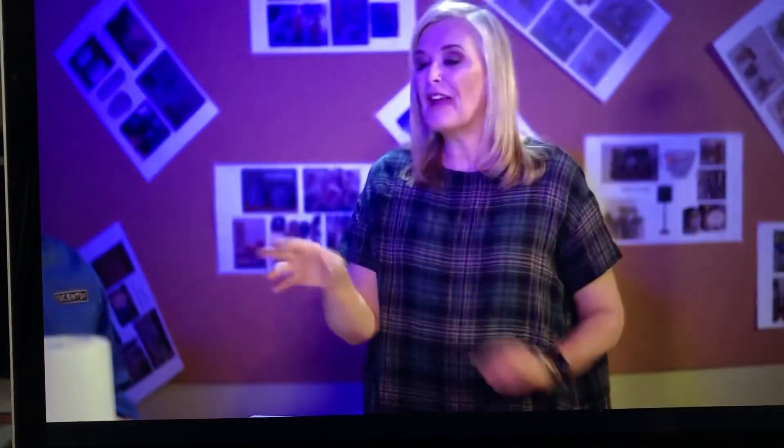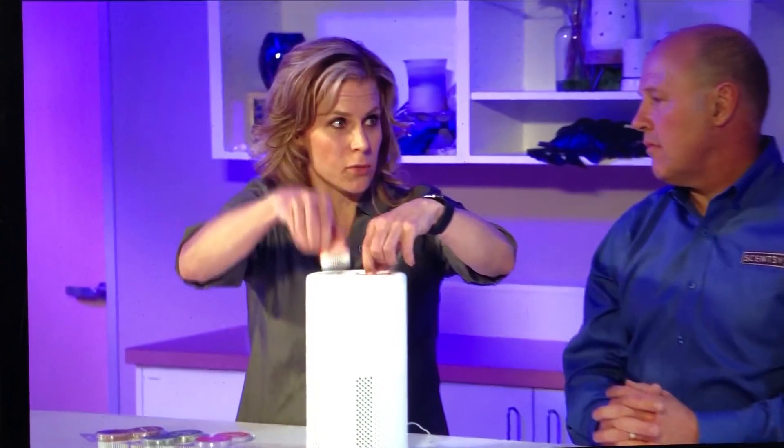What makes the Scentsy Air Purifier different from other air purifiers on the market? Well, it works, and it works well. But the headline really is the fragrance — it's just not something you see anywhere but Scentsy. It uses Scentsy pods and can hold up to two, so you can control the fragrance intensity. As it releases clean air back into the environment, the air flows through those pods and fragrances the space.